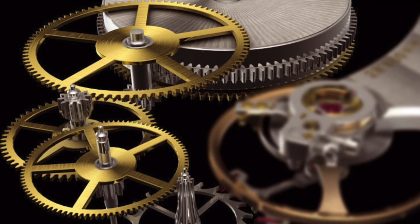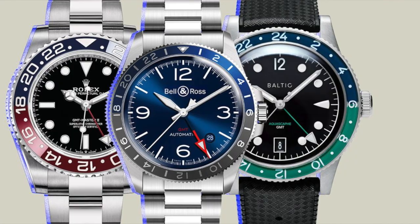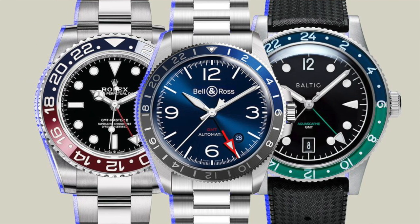Gasket: a rubber, neoprene, or plastic ring used to seal the gaps between the case and the case back, crystal, and crown to prevent water or dust from entering the case and damaging the movement inside. Gear train: a system of gears that transfer power from the mainspring to the escapement. GMT — I love this one. It stands for Greenwich Mean Time. A watch referred to as GMT has the ability to track two time zones at once. Originally developed by Rolex for pilots in the 50s.